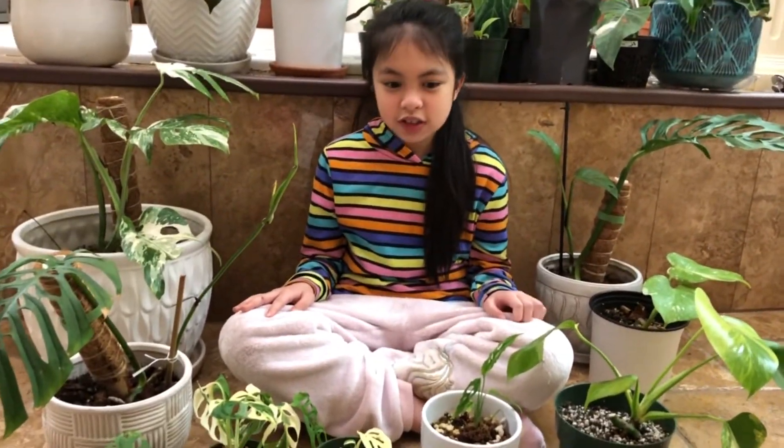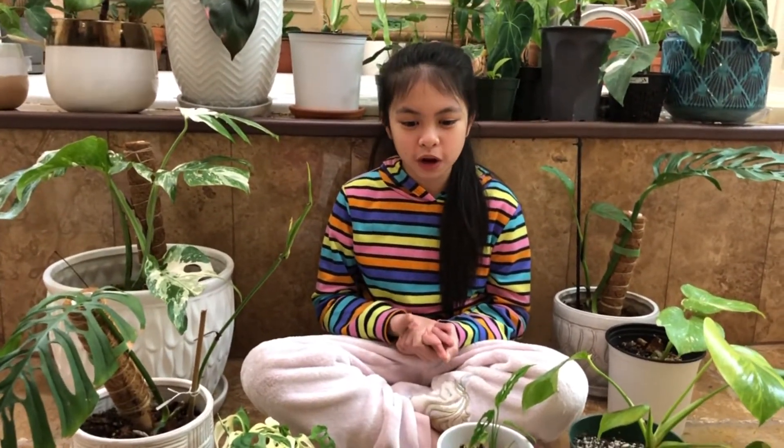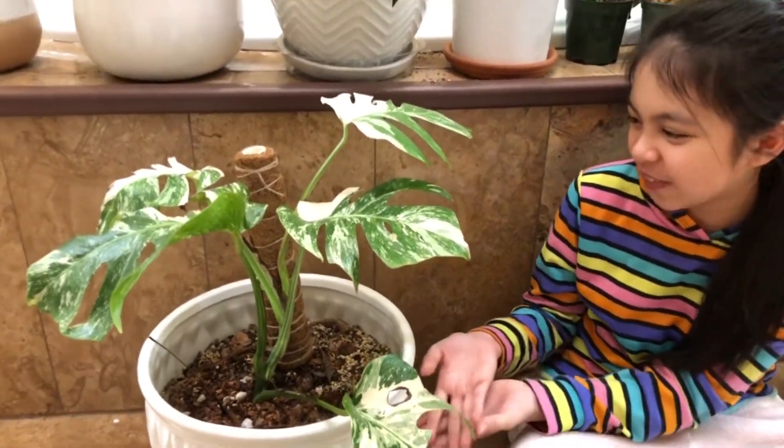So the first one I'm going to be showing you is the Monstera Alba, which is this big plant right here. Very big and very beautiful — one that my mom has right now.